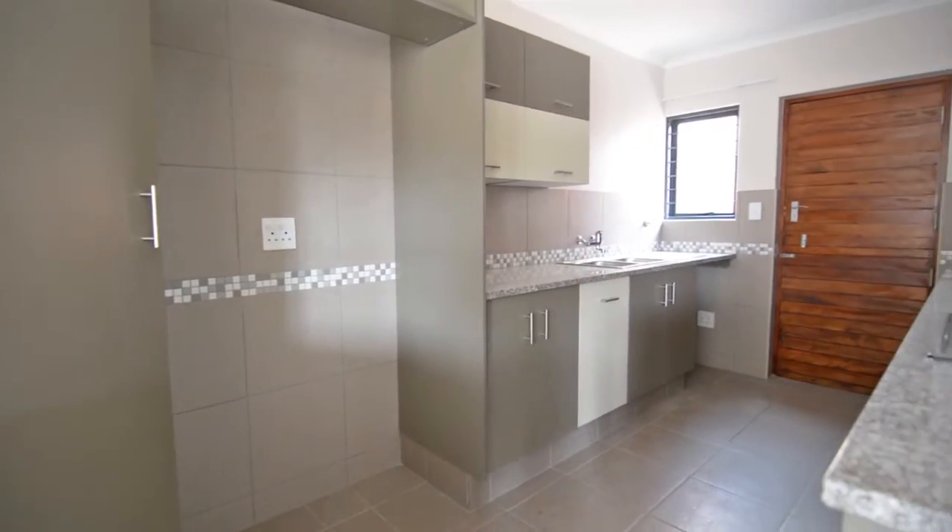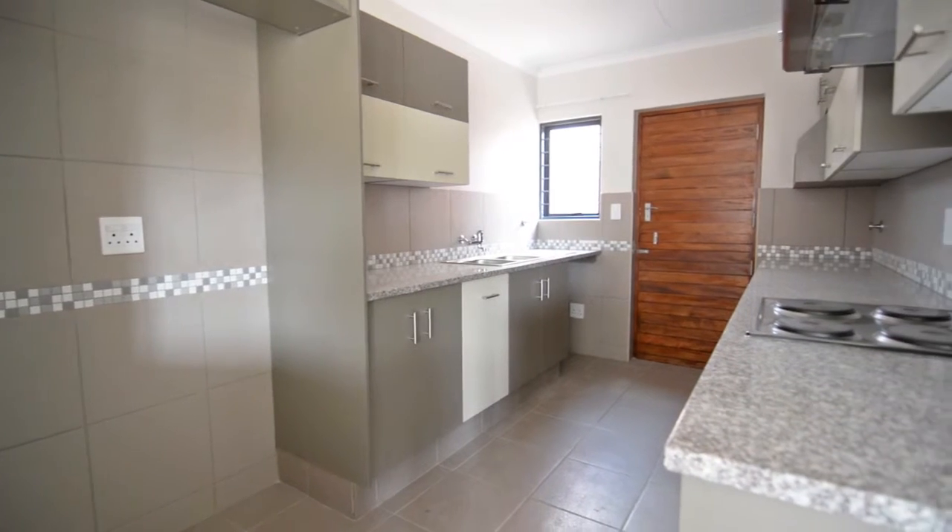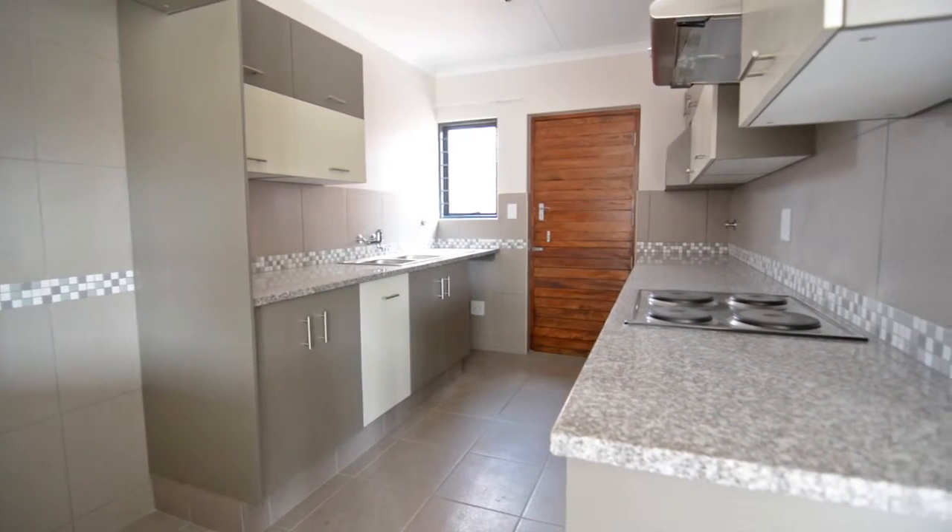The kitchen boasts built-in cupboards, an oven and hob with extractor fan, and granite tops.